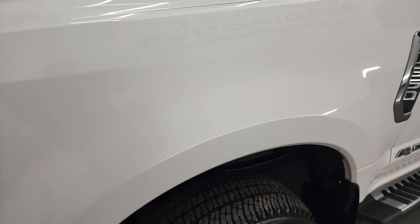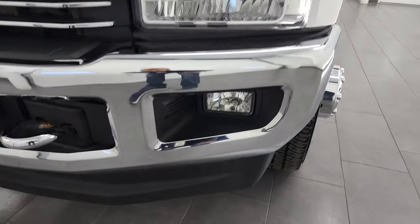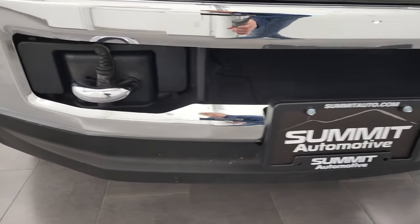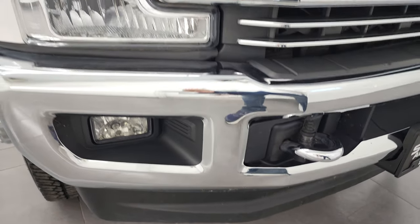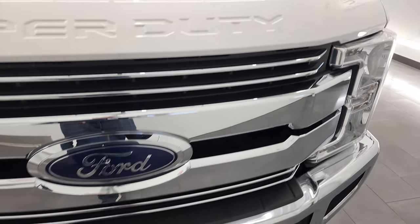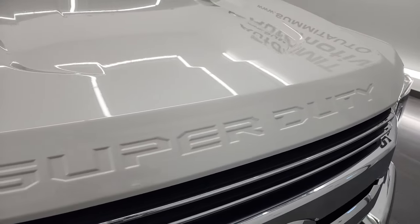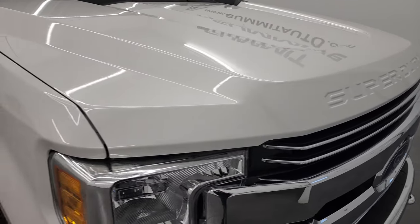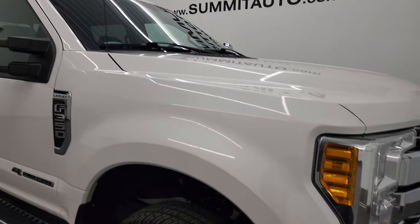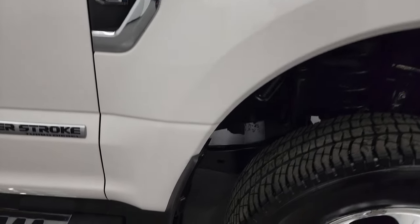Front fender is in very nice condition. Headlight lenses are nice and clear, and it does come with the factory fog lights. Front bumper and lower valence are in excellent shape — no major dents or dings. It comes with a chrome-trimmed grille, and the hood is in fantastic condition as well. You do get the cab lights up top.